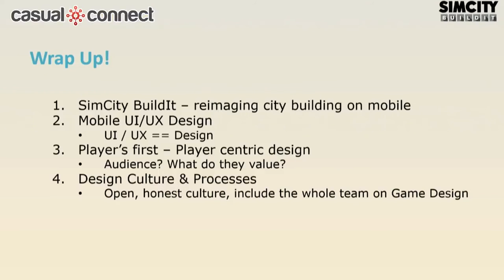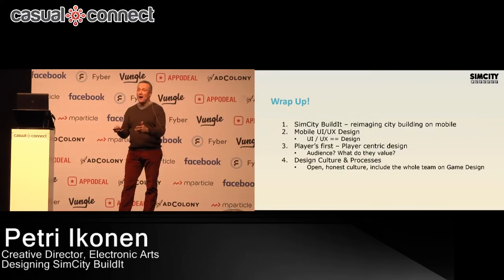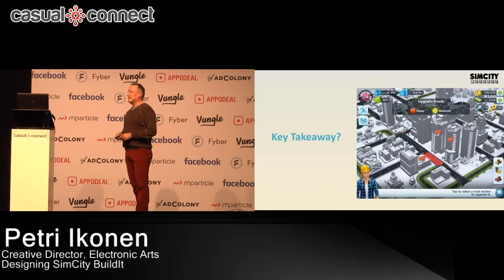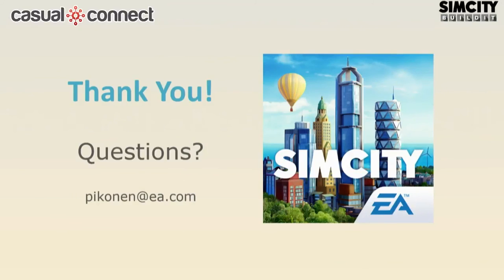So let's wrap up. We had this big IP, we had to reimagine it on mobile, we had lots of problems especially with UI and UX. We had problems simplifying. We did a lot of mistakes trying to port PC stuff to mobile — don't do that. Redesign from scratch. Remember user testing and team culture. If you ask for the key takeaway, definitely it's the importance of testing and also, later, the importance of understanding and knowing your audience. Thank you very much.